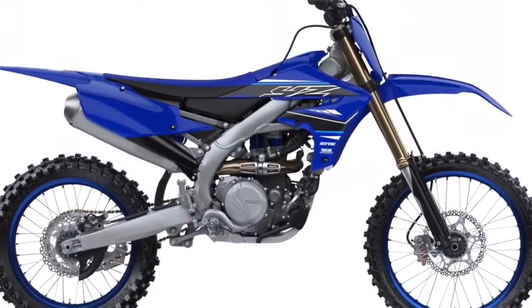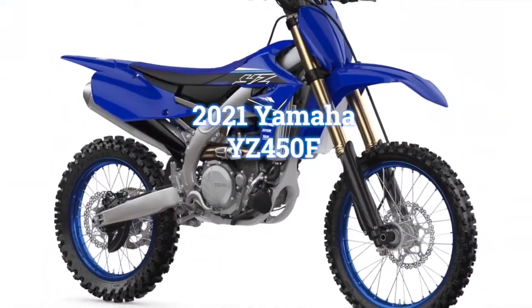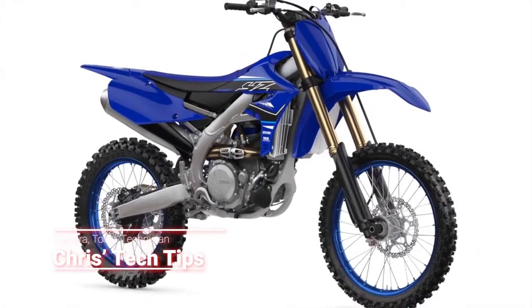Thanks for tuning in. I'm Chris with Chris's Tech Tips. Today we're going to talk about the new Yamaha YZ450F.